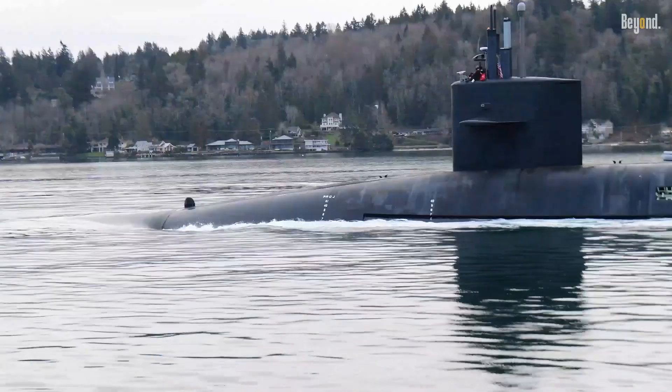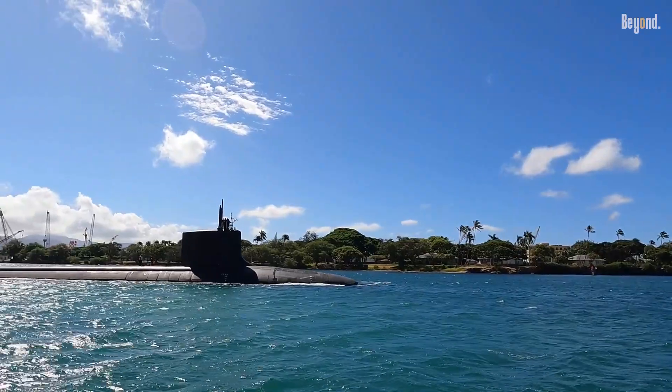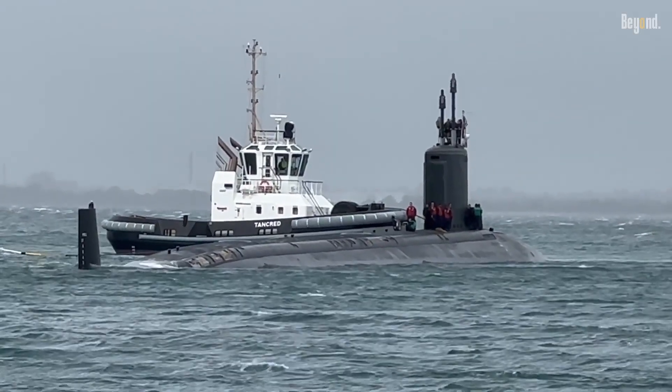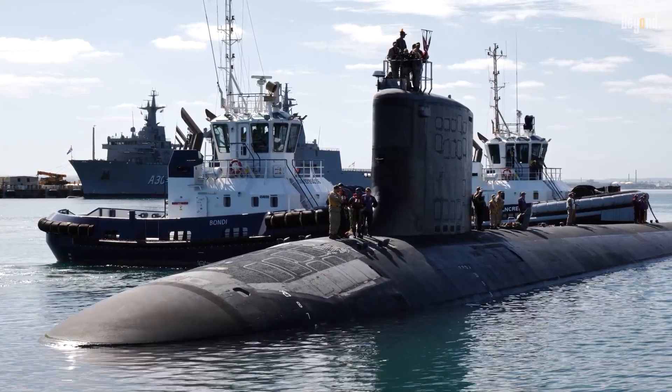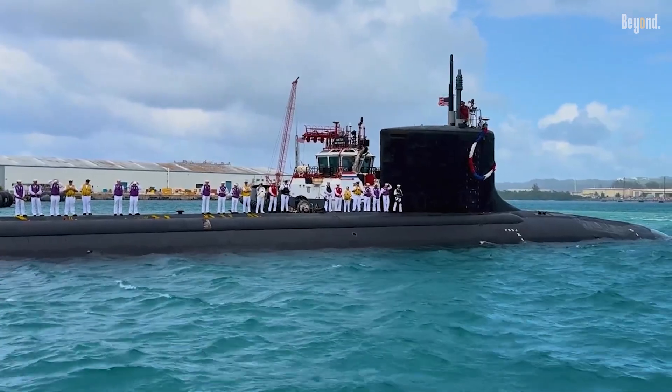Some submarines operating in shallower coastal waters may use dark blue or gray to better match the lighter blue-green water. However, these are exceptions based on specific operational needs. Black coatings can also help absorb sound waves, making it harder for sonar to detect the submarine, although this is a secondary benefit compared to visual camouflage.